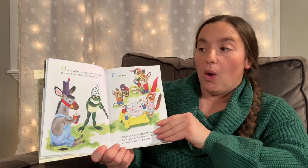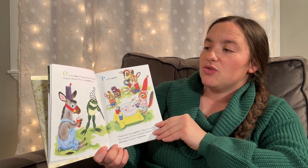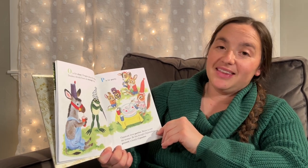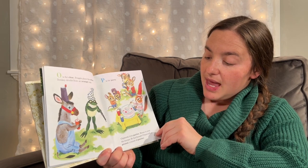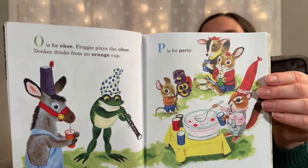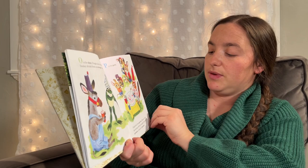O is for Oboe. Froggy plays the Oboe. Donkey drinks from an orange cup. P is for Party. Chipmunk loves parties. Mouse is over the mumps — he has brought Chipmunk a present: a bunch of pansies.